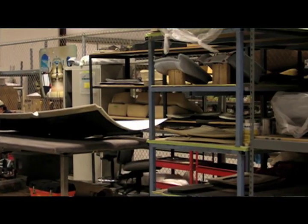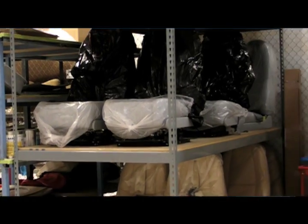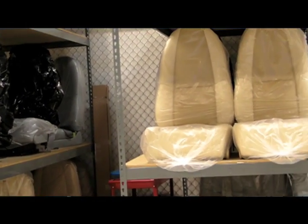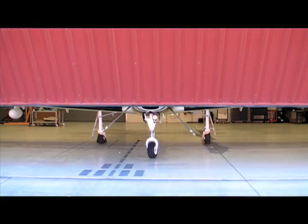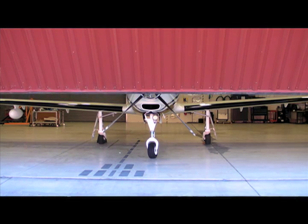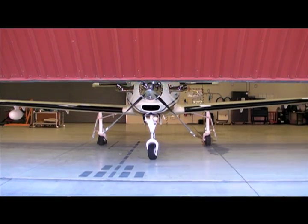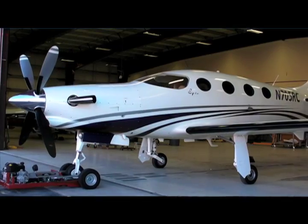Right now we're in the certification program — we're building conforming parts. Those parts are being built in conjunction with our conforming prototype. We look at having that completed by the end of summer, fall of 2014, and we'll be getting into test flying at that time.